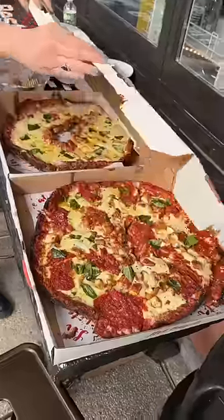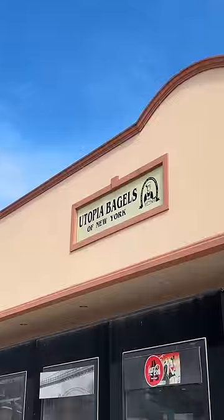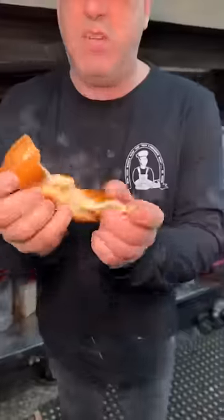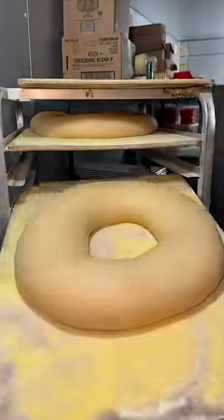These giant bagels need to be on your devour list. We're at Utopia Bagels in Whitestone, Queens for the first time, and right off the bat we were blown away by their bagels. But we're here for one thing and one thing only.